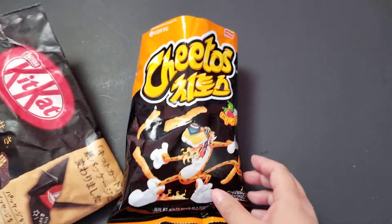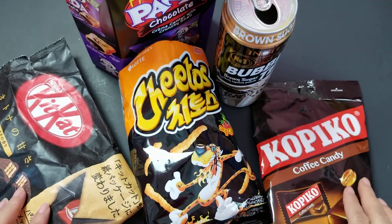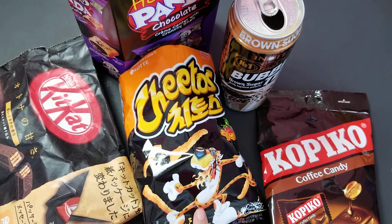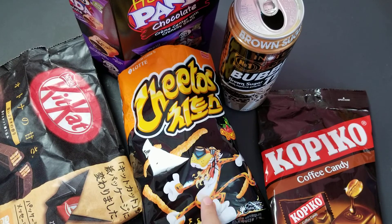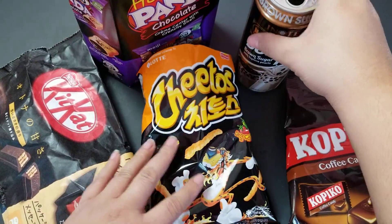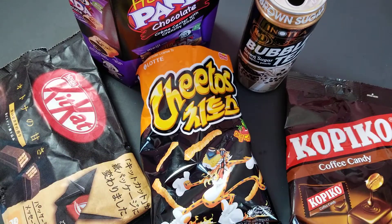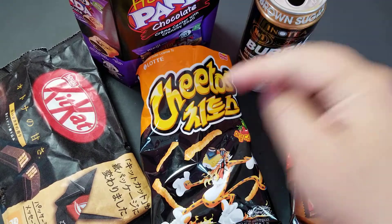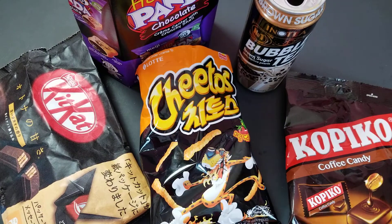That's everything! Looking back at it all — both of us agree the Cheetos are our favorite. The Hello Pandas were also really really good, but those Cheetos were just so spot on. I hope you guys enjoyed this very late Halloween edition — maybe you needed some Halloween feels in your life. Make sure you leave a nice comment letting me know where you're watching from; I'm always curious to see who you guys are and where you're from. Have a beautiful day — goodbye!